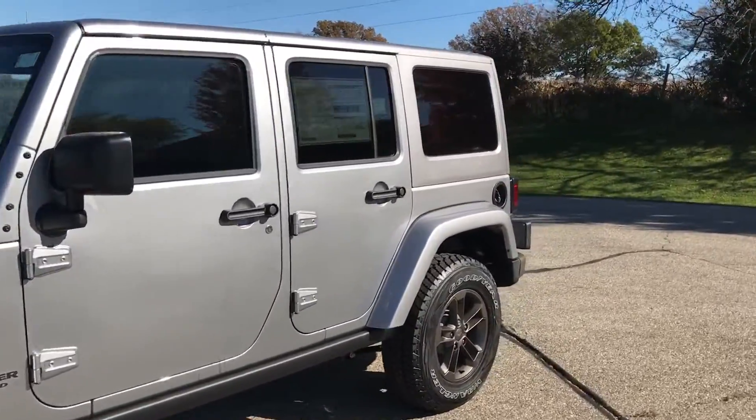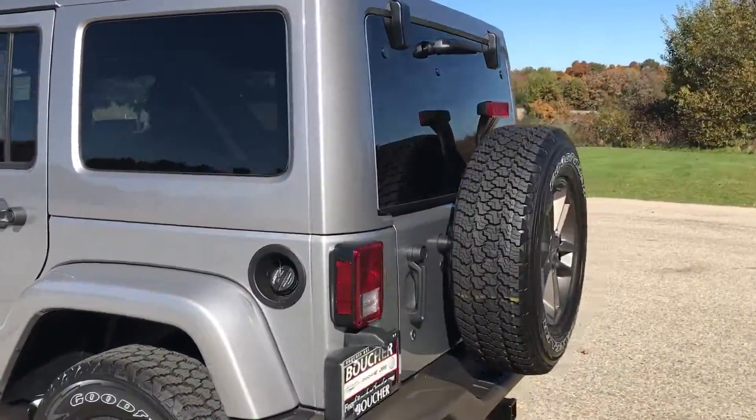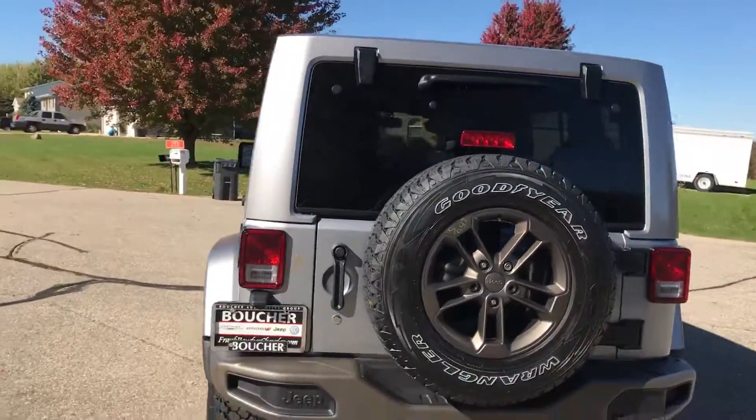Hi Jim, this is Troy from Frank Boucher Jeep in Janesville. We are looking at your 2017 Jeep Wrangler Unlimited.